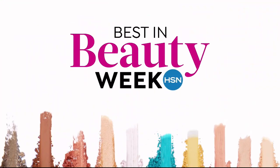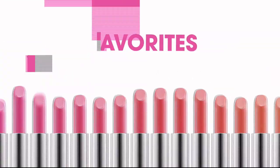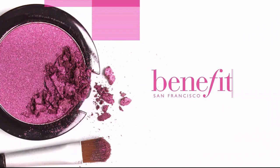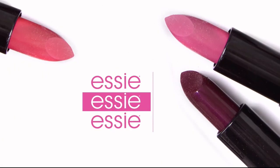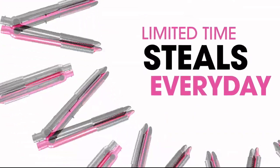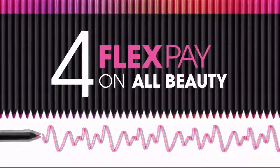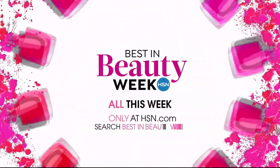Best in Beauty Week is back with colorful new ideas and straight-up favorites — the latest from brands you'll only find here, including exclusives from Benefit, Beekman 1802, Smashbox, Too Faced, Essie, and many more. Come back every day for limited-time steals — up to 50% off and four flex pay on all beauty all week long. Best in Beauty Week only on hsn.com.